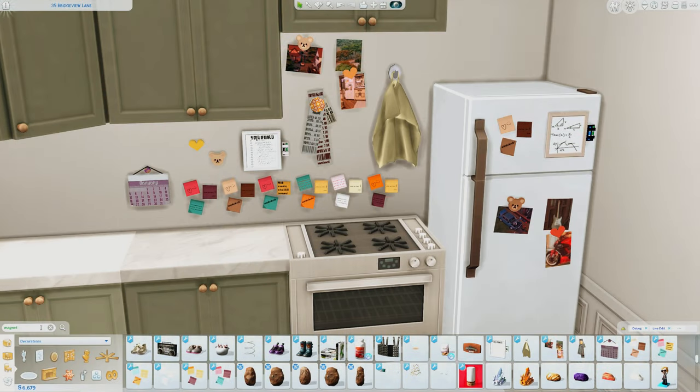Hey everyone and welcome back to the channel. If you are new here, my name is Paige, aka The Other Simmer, and welcome to my first CC showcase video. This video is going to be looking at five different CC sets — these could be fully decor sets or they could have some functional items for your sims as well. These items will add a touch of realism to your game, whether that be regular gameplay or maybe you're trying to tell a story.